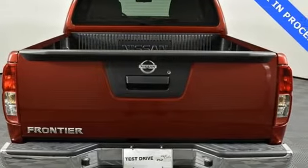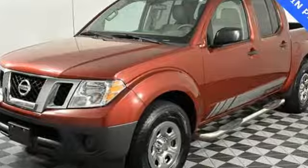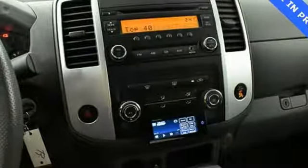It comes with great features you love: auxiliary audio input, two 12-volt power outlets, manual tilting steering column, and air conditioning.